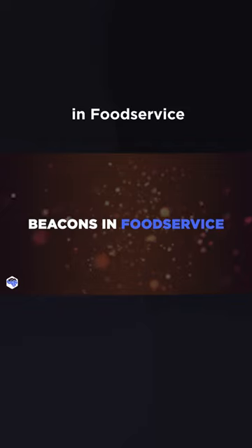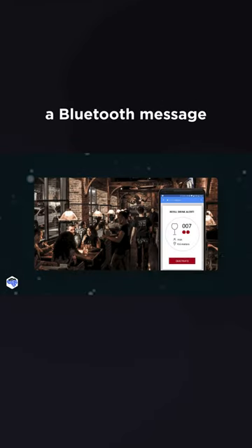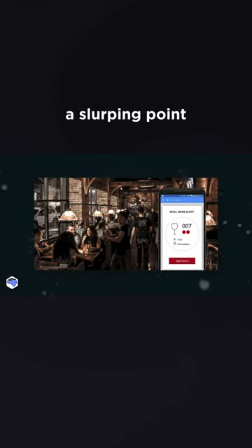Talking about beacons and food service, we like the example of Italian alcohol brand Martini, which created a smart cube. It is based on iBeacon technology that sends a Bluetooth message to the bartender when the visitor's glass hits a slurping point.